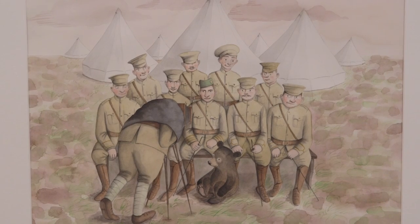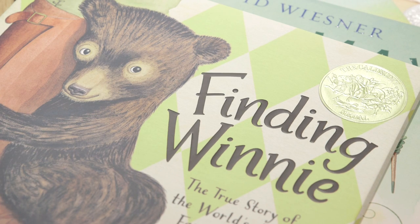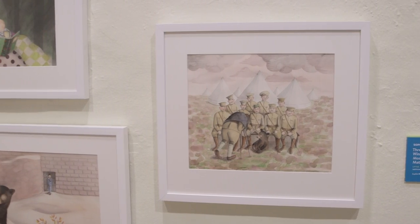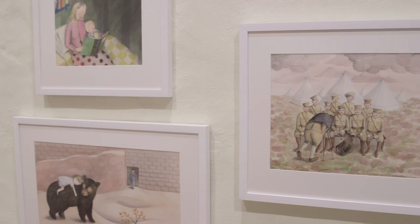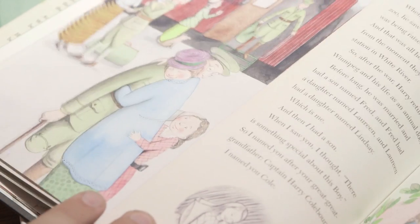In the case of Finding Winnie, traveling to London to visit the archives of the London Zoo, rummaging around and talking to the librarian, looking at newspaper clippings and photographs and maps, and going to the Imperial War Museum and looking at soldiers' uniforms — just wading as deep as I can possibly get.